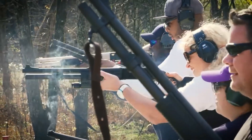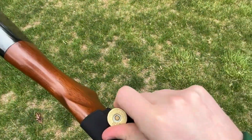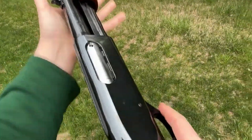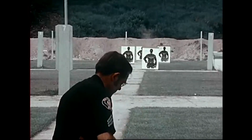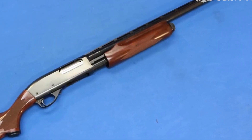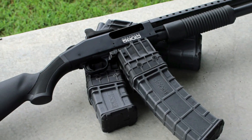But it wasn't just the professionals who fell in love with the Remington 870. Civilian hunters embraced its versatility and dependability in the field, making it a trusted companion for generations of outdoor enthusiasts. Now let's shift our focus to the challenger in this epic battle, the Mossberg 590.